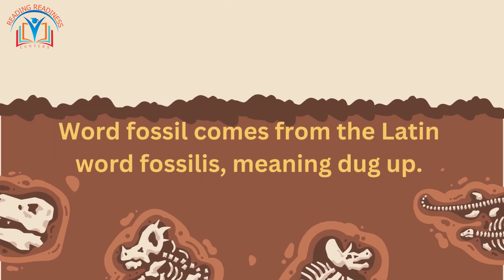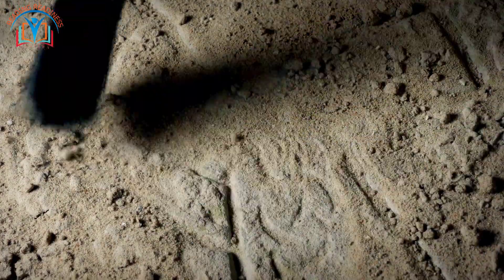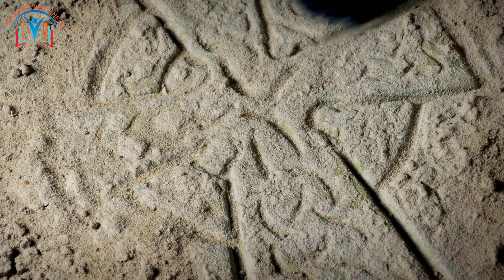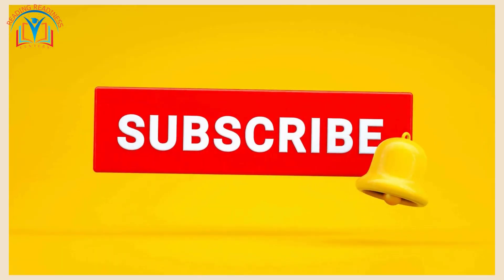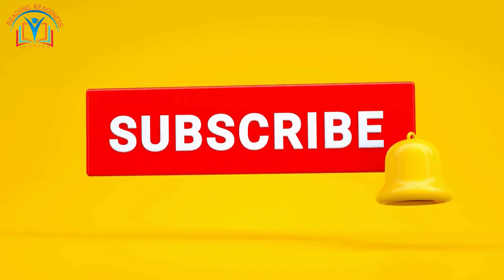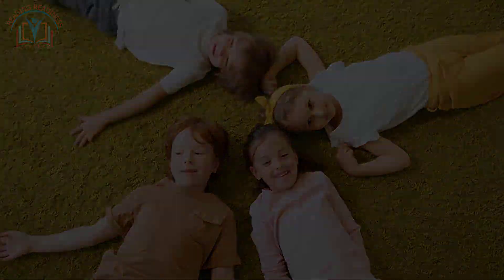Here's a fun fact: the word fossil comes from the Latin word fossilis, meaning 'dug up.' And there you have it, young scientists — fossils, the amazing clues that help us unlock the mysteries of the past. If you enjoyed this prehistoric adventure, give us a big thumbs up, share with your friends, and don't forget to subscribe for more exciting learning journeys. Until next time, keep exploring and stay curious!